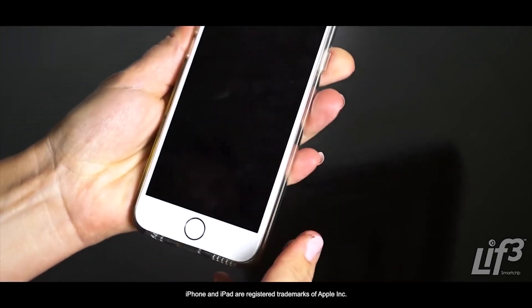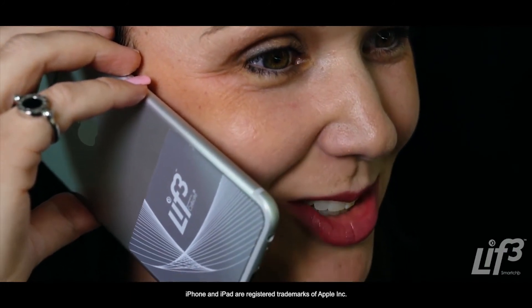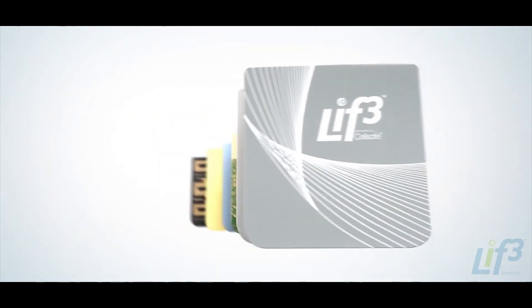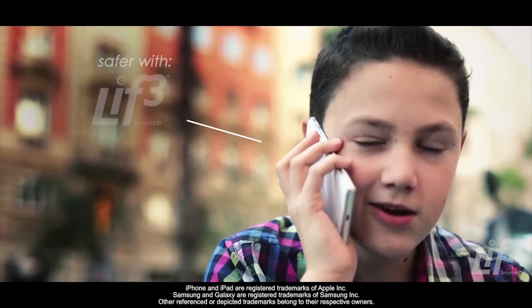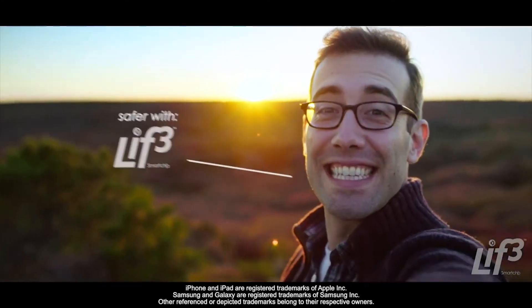Now you can enjoy peace of mind knowing that you can use your mobile phone whenever you want. The LIFE Smart Chip is not just a cool piece of technology — it's a must-have and is easily accessible and affordable. So safeguard yourself and the people you love from mobile phone radiation. Join the movement. Choose LIFE.